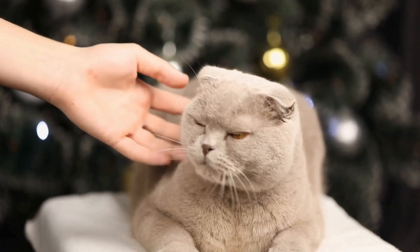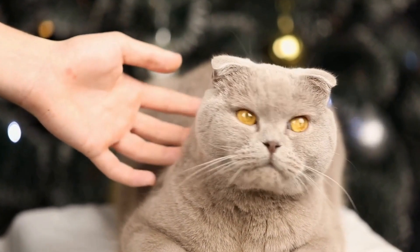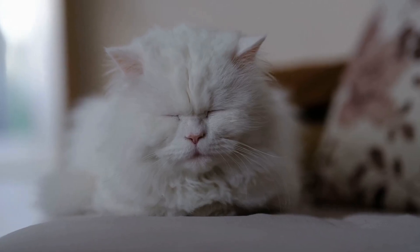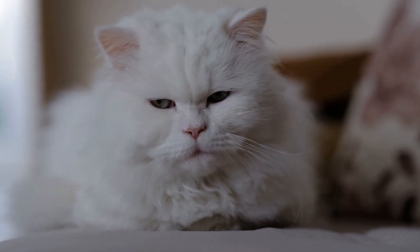One of the primary causes of urinary tract blockages in cats is the formation of crystals or stones in the bladder or urethra. These crystals can be composed of various substances like struvite, calcium oxalate, or urate. Other factors that can contribute to blockages include a high pH level in the urine, bladder inflammation, or tumors.